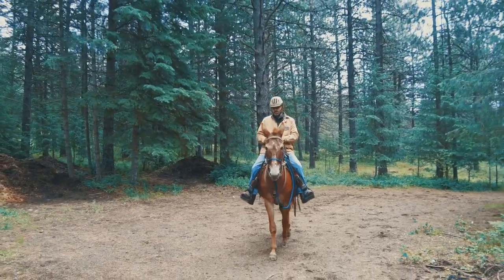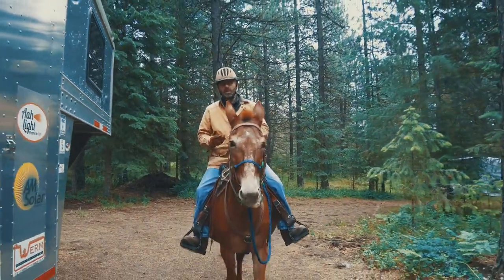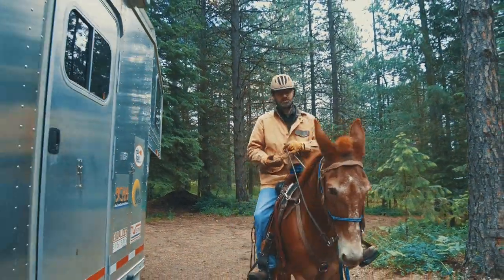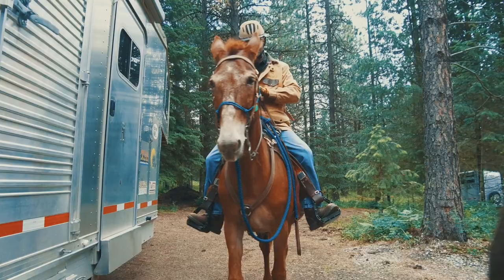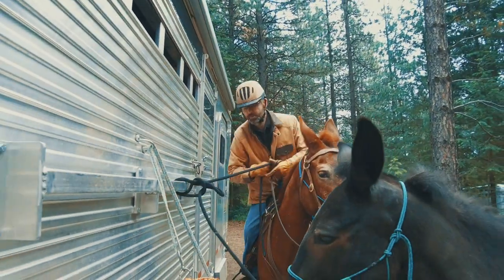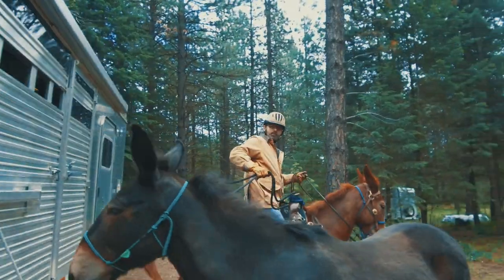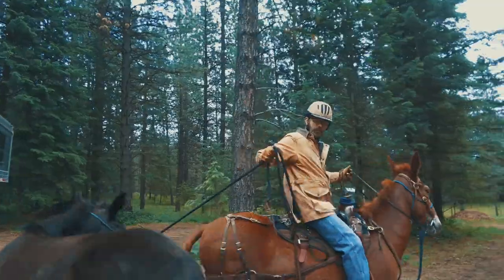Can you lead another animal from your riding horse? And can your riding animal be led from another? Are you capable of handling two animals at a time? You should be. Ponying isn't just a skill for experienced packers — it's an essential trail skill for every trail rider. Stick around and learn how it's done and why.